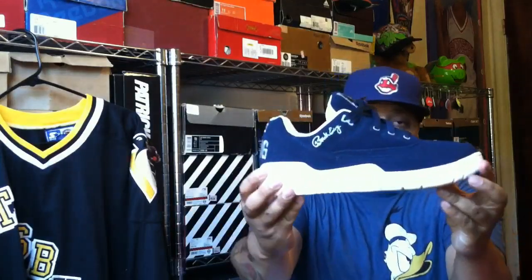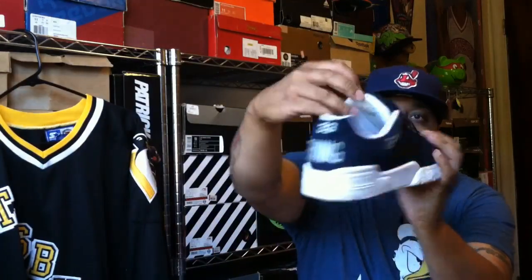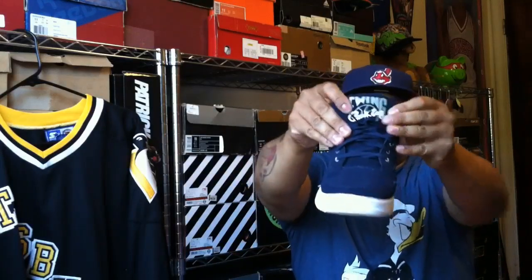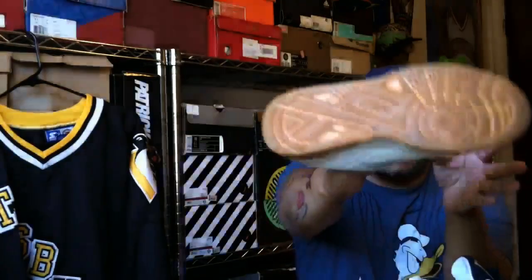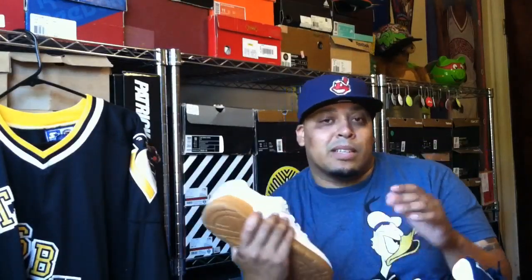It has that navy blue suede with that white bottom and that silver Ewing in the back with a 33, and of course that iconic tongue with that Patrick Ewing logo. And I picked up the white version, the white and gum, which is perfect for spring and summertime. It has that nice leather, everything is in white, and of course that gum bottom. Really classic look, man. Took a couple pictures with these on Instagram — go check those out. Follow me on Instagram at Fat Boy Snacks. I'll leave that information in the description below.